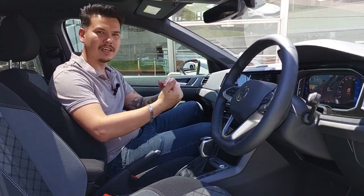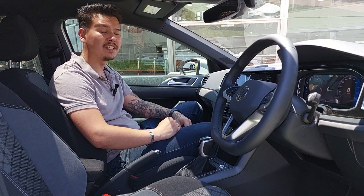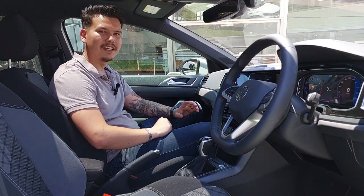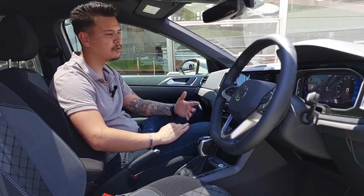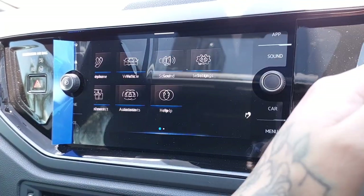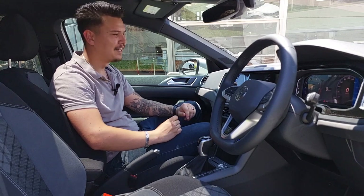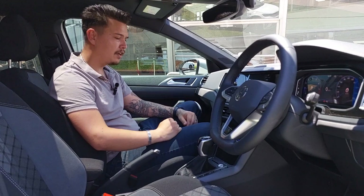Looking at the infotainment system — we recently had a Tiguan R-Line, and now we're in the Taigo R-Line which is a lot smaller, but it doesn't really sacrifice much tech. You get an eight-inch infotainment system with Apple CarPlay, Android Auto, and MirrorLink. What I also like is that you get gesture controls, which is quite nice — just a wave of the hand and you can control what you're doing, which is very convenient especially while driving if you want to skip a song or scroll through something.